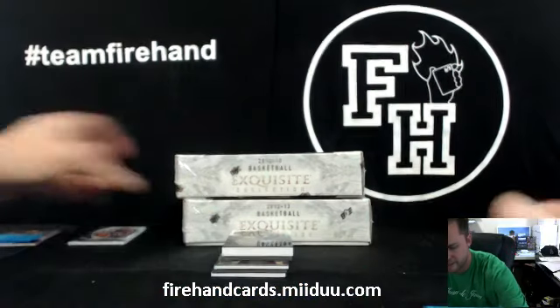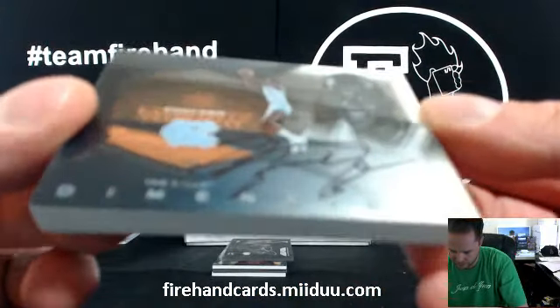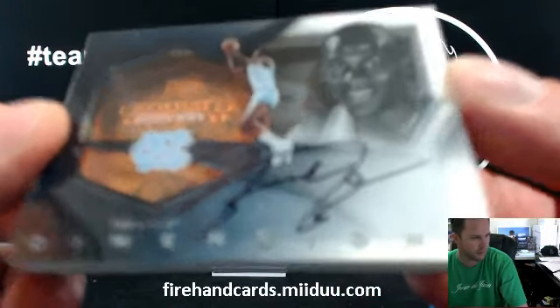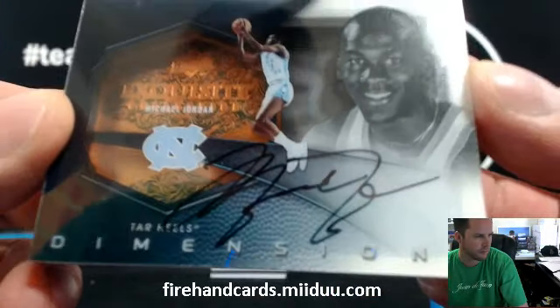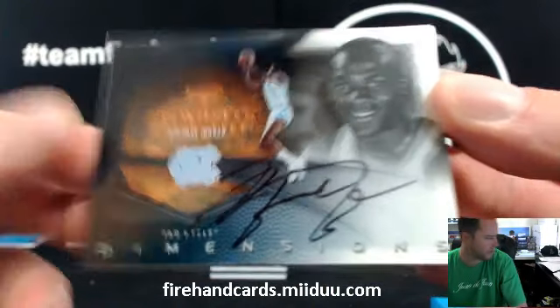First box, there he is — Dimensions. Michael Jordan, Exquisite Collection Dimensions. Going to the Bulls. D.N.H. Martin. Congratulations, Don.